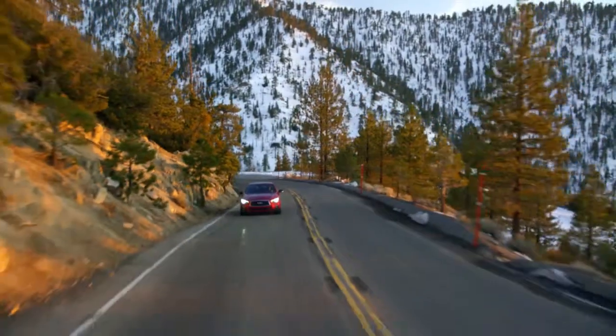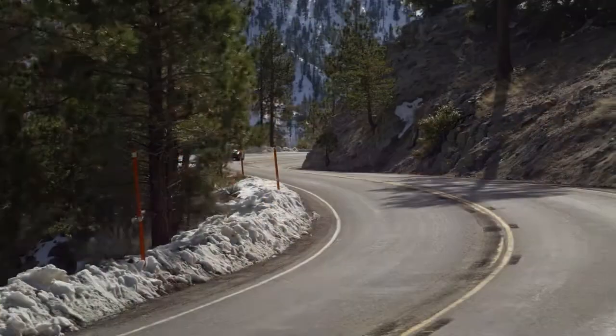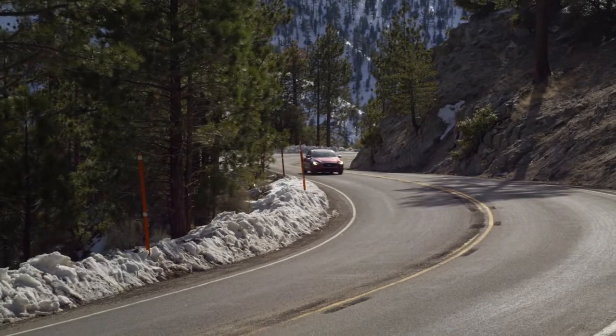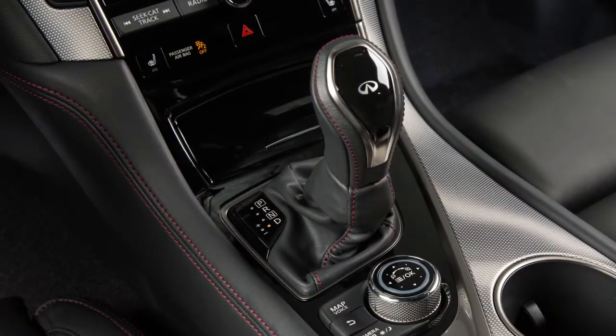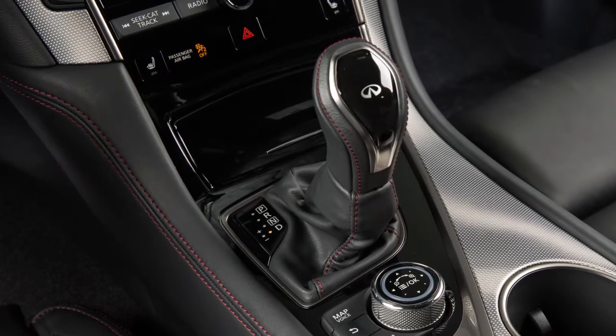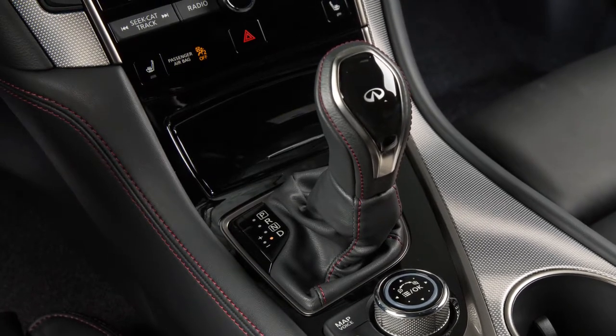Charging the lithium-ion battery while driving is important, because the vehicle cannot run if the lithium-ion battery is discharged. The lithium-ion battery recharges when the shift lever is in any position except neutral.